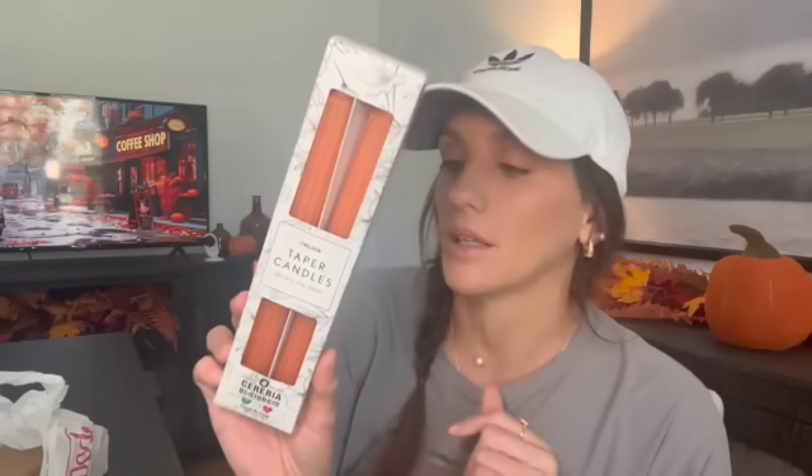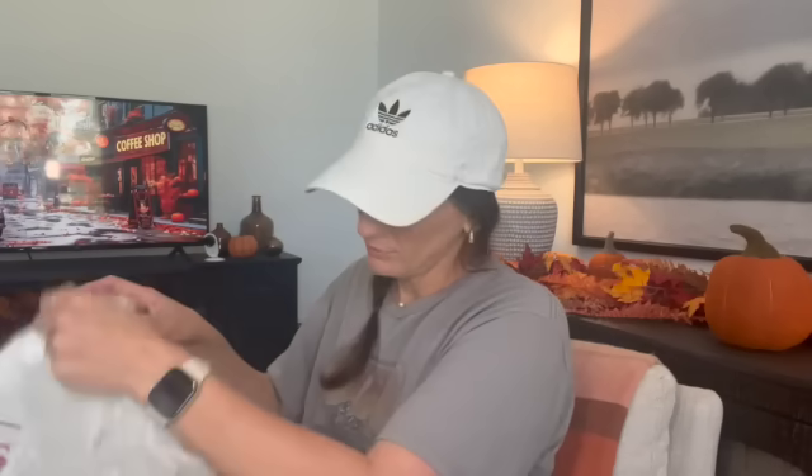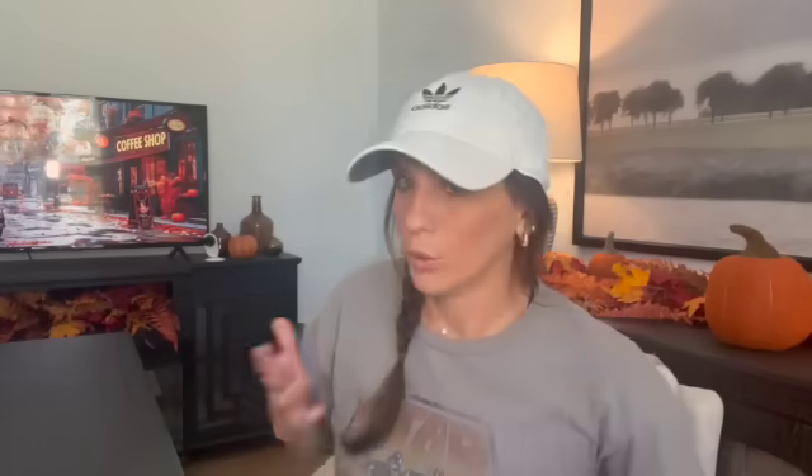Then I got these tapered candles for Micah's Boo Basket — orange ones, which were perfect for the whole Halloween theme, at $5.99. And then I found these with fall leaves on them. You can see it's got like an extra little wax layer — it's so freaking pretty. These were also $5.99 each. Micah loves her some tapered candles, so I bought those for her Boo Basket.